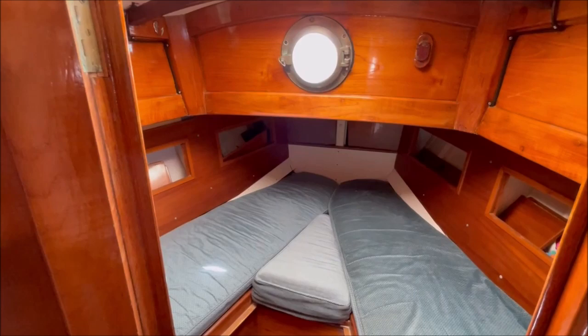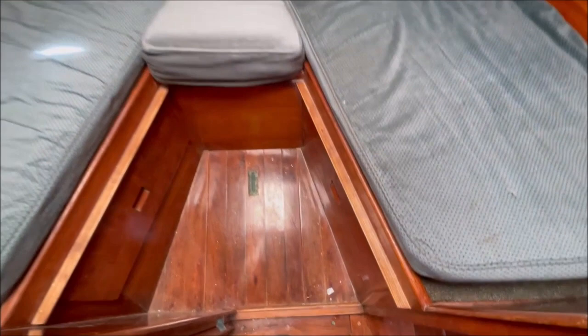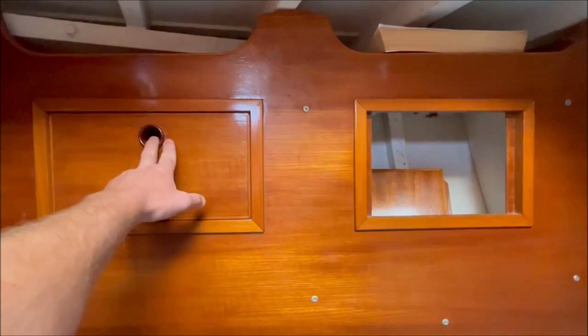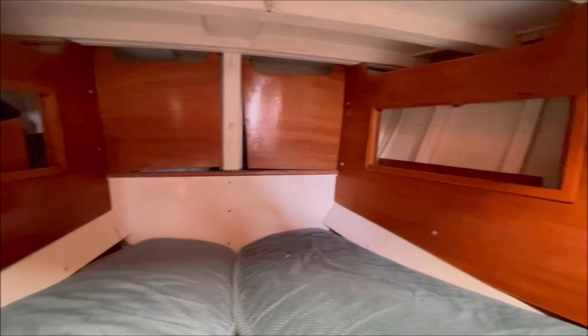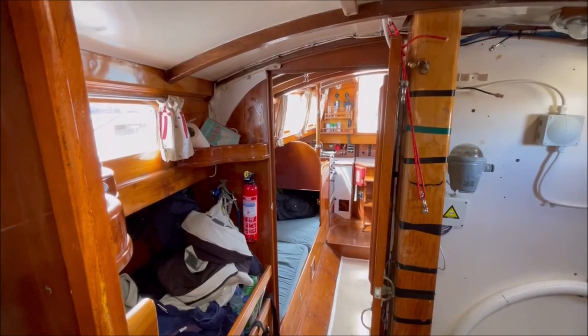Into the fore cabin: two single V-berths with an infill that comes to door level to make it a double if required. Forehatch above, lots of storage space and various lockers. Beyond, right in the bows, is the anchor locker. You can see these bronze hanging knees here on both bulkheads either side of the mast, just to stiffen the hull.